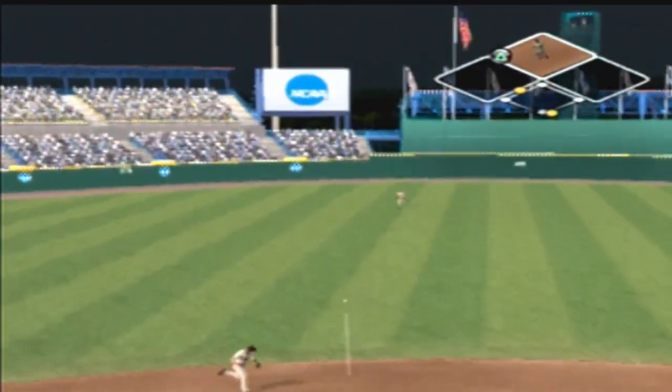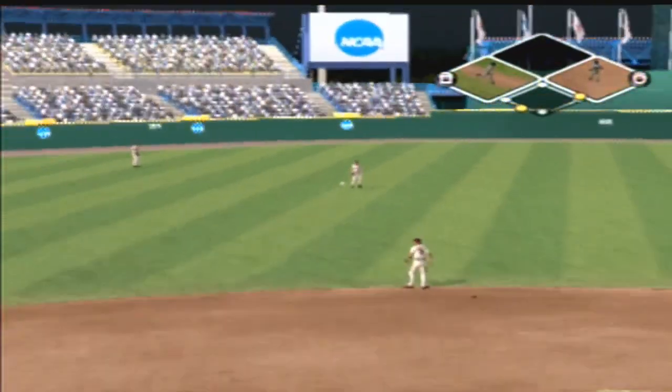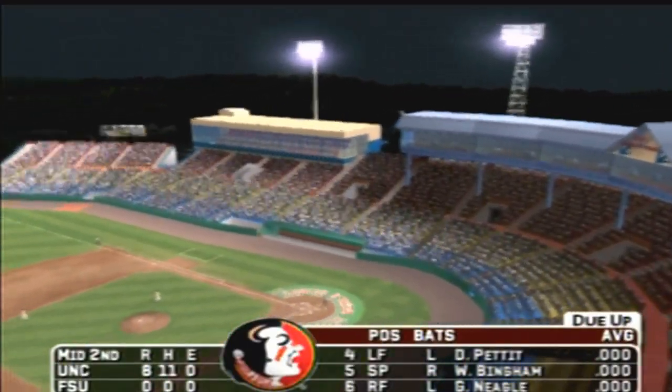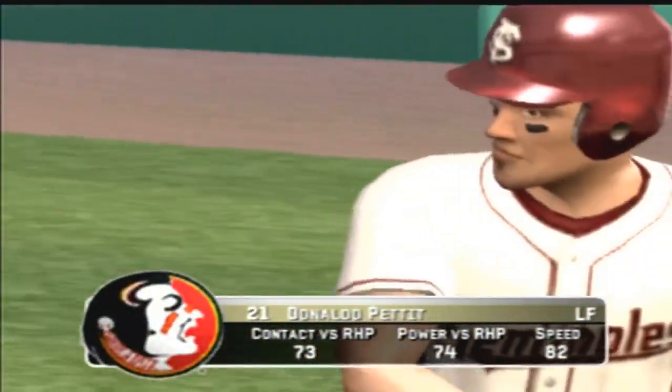Hit on the ground toward the hole — right through the hole. The runner will try to score — in time to make the play. In the middle of the second, it's 8-0. That offense has been great today; they're out to an impressive lead.